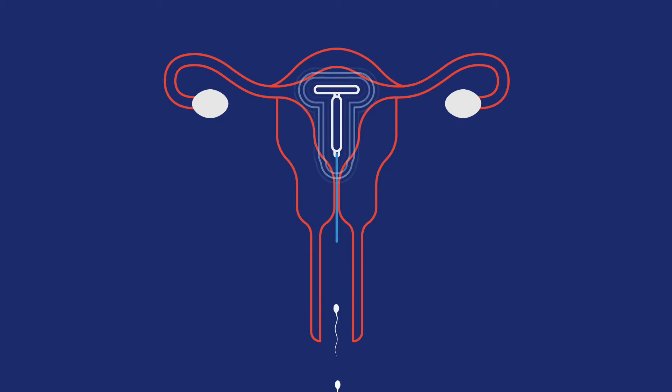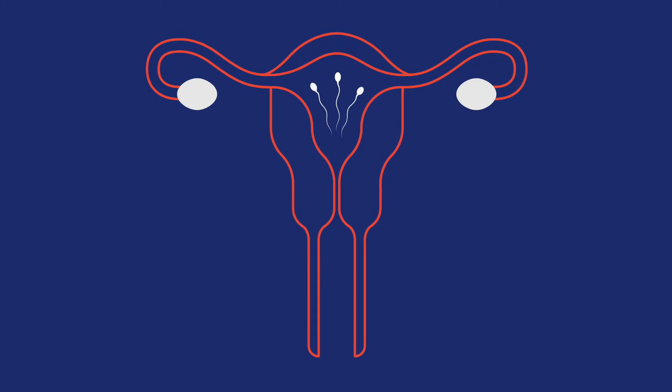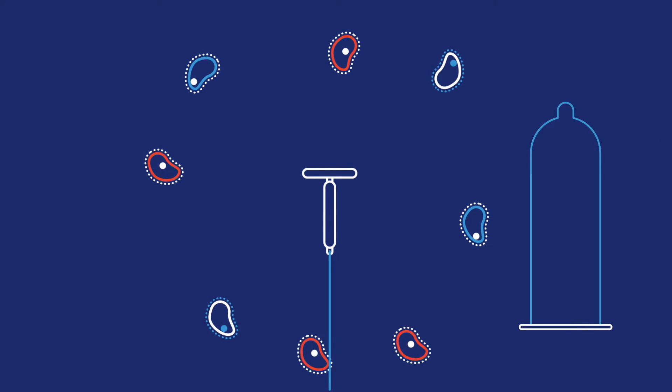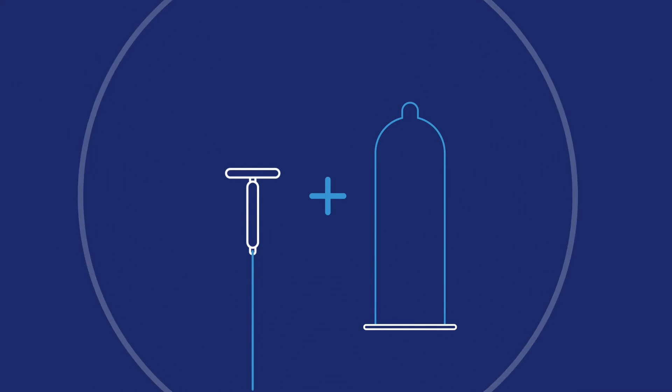Your IUD can be removed anytime you want and you'll be able to get pregnant quickly. But IUDs don't prevent the spread of sexually transmitted diseases, so double the protection and use condoms along with the IUD to help protect yourself.